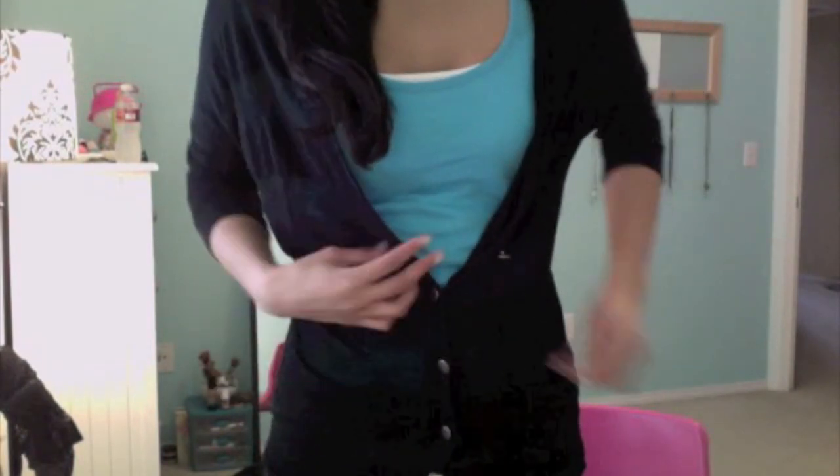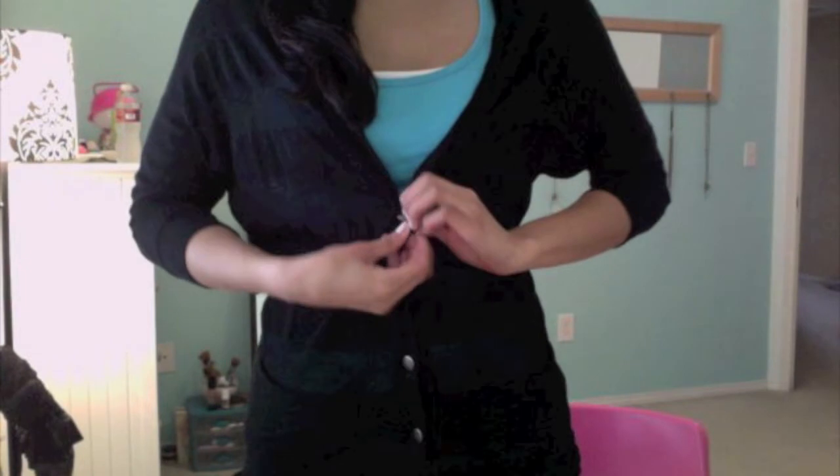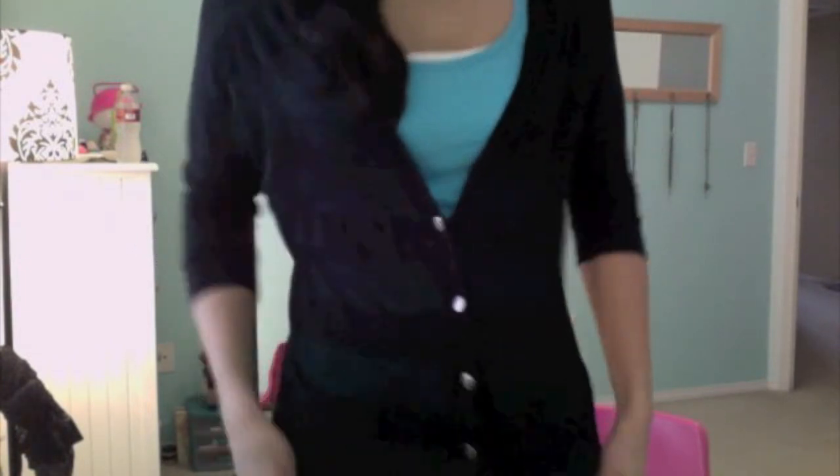I'm about to leave soon, so I'm just wearing these earrings from a boutique I work at. Then I'm wearing this cardigan from Nordstrom Rack — it was like $16-$17 — and it has stripes. I don't know if you can see the stripe detailing. Then a Forever 21 tank top which was like $4.